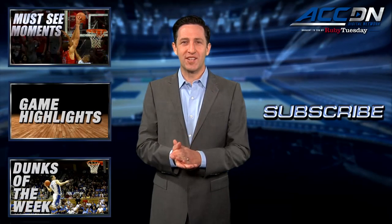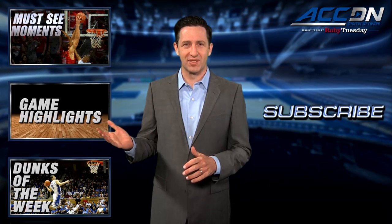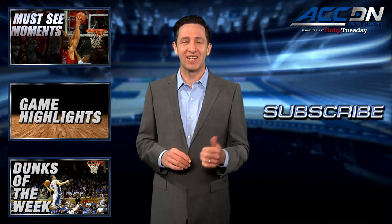We are the official home for ACC basketball. For more great content like you've just watched, click one of these boxes. And to make sure you don't miss anything, click subscribe.